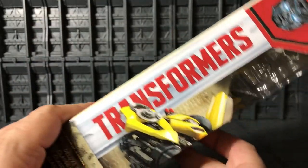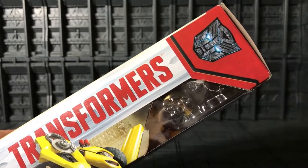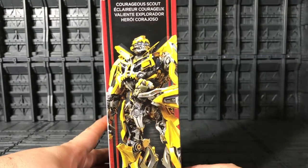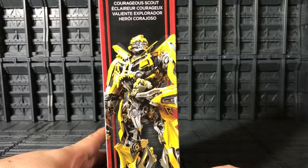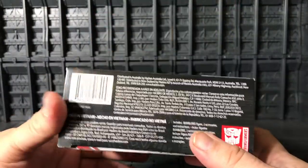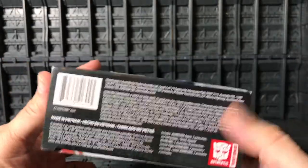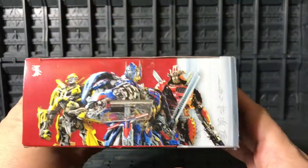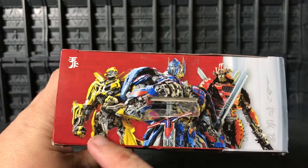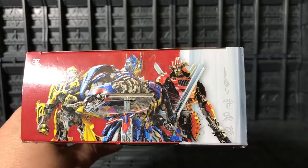On the other side: Transformers, with an Autobot symbol — glowing, very cool. Over here you see Bumblebee. In the bottom of the package, just a barcode, the Generations logo, Transformers. Very cool, and on the top you see the whole group: Optimus Prime, Bumblebee, and Drift over there.